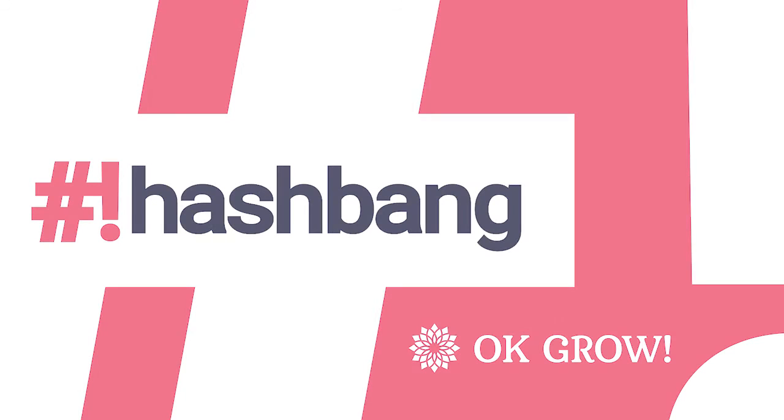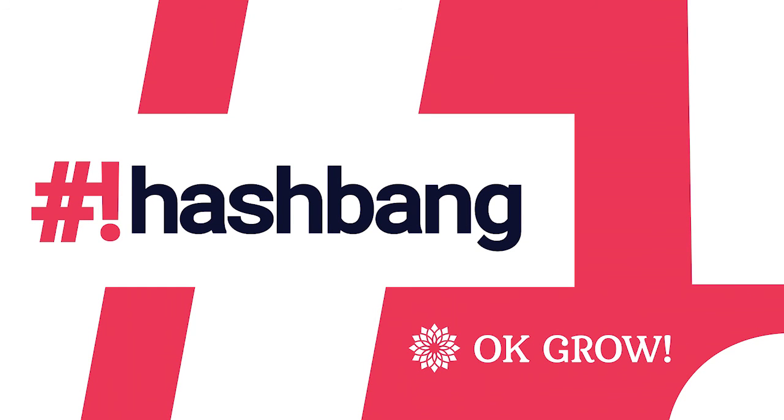Thanks, Ben. If people want to find you online, how can they do that? I'm Benjamin — without an I at the end — on most things: Twitter, GitHub, et cetera. My avatar is a little yellow shirt person on the Meteor repository. If you click on the commit history, you'll find some commits from me there. You've been listening to Hashbang, brought to you by OKGrow, a JavaScript consulting and training company. Contact us at OKGrow.com.